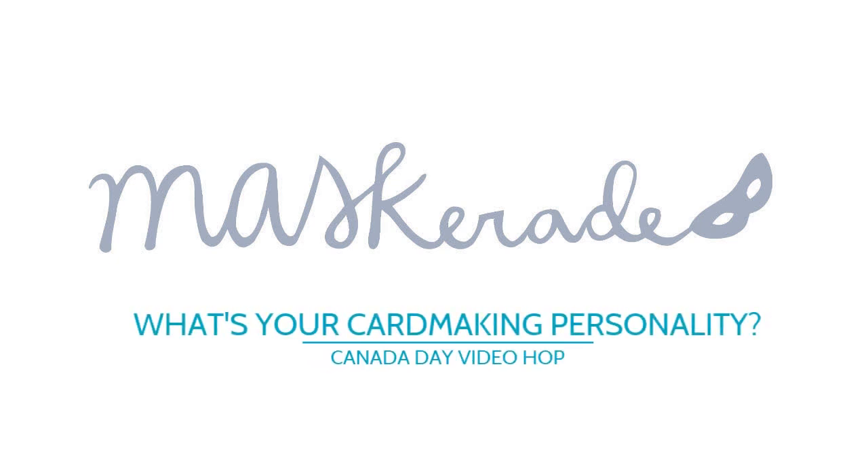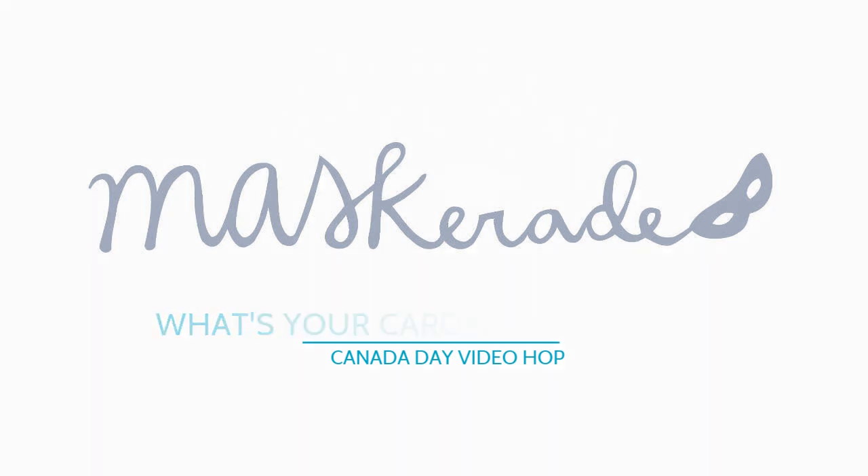Hi everyone, it's Ardeth. Happy Canada Day! Today I'm joining a group of crafty Canadian creators in a video hop to celebrate Canadian craft products and shops.